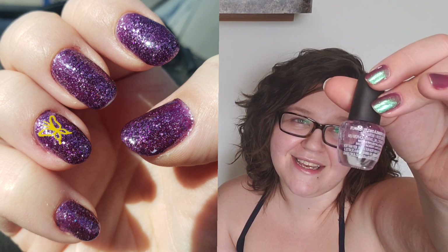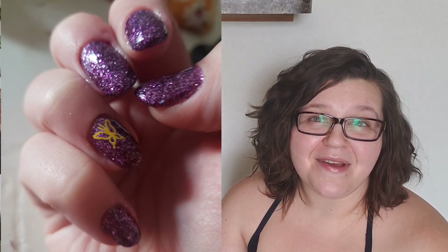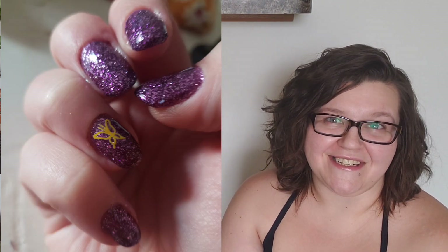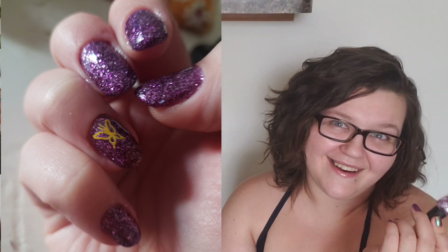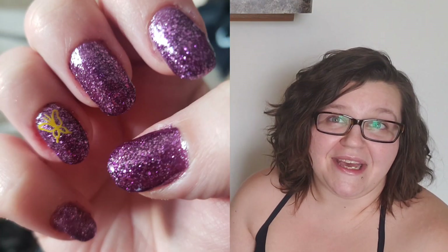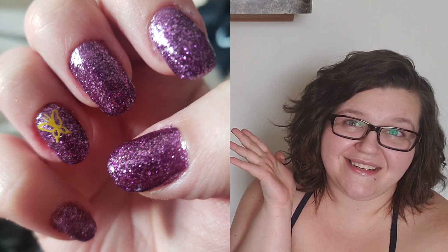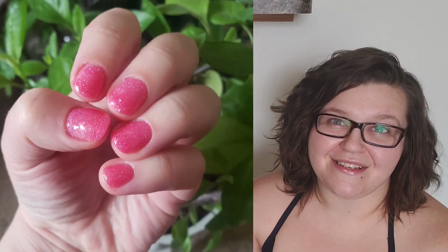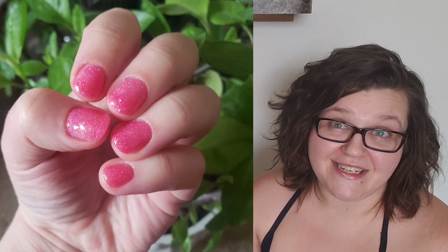The next one is another nameless polish — this is an LA Colors Color Craze, a purple jelly polish. For a long time it was my favorite purple polish and I absolutely still love this one, but unfortunately it is gone now. Spoiler alert if you are watching my Project Polishes — it made a really cute manicure. I've done this before: just popped a sticker over it and I really loved it.